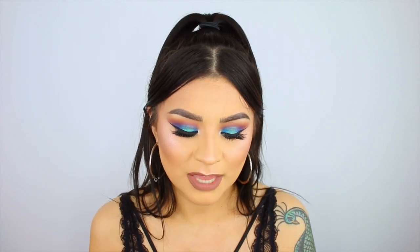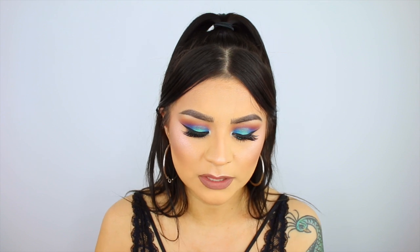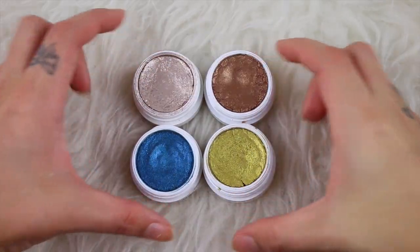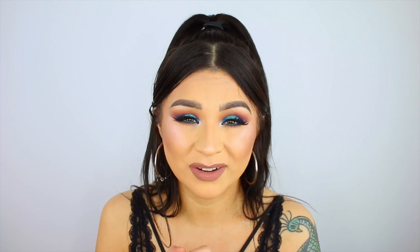I couldn't mention affordable eyeshadows without mentioning the Colourpop Super Shock Eyeshadows. I've been collecting Colourpop products for about a year and a half to two years. Out of the eyeshadows specifically, I love the metallic ones. I have quite a few mattes but they're a little more difficult to work with. These feel more like a gel eyeshadow than the Milani ones, and they apply best just with your fingers. Just look at these colors and that shine — this one is Telepathy from the Kathleen Lights collaboration. Some have glitter, some have a metallic foiled finish. Make sure to seal them and don't leave them uncovered overnight because they could dry out.